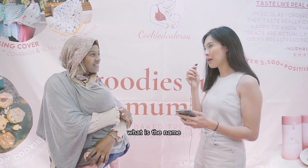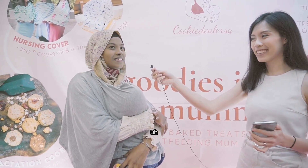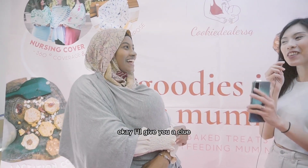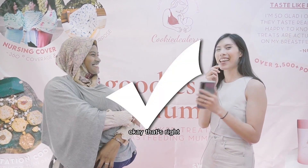What is the name of the first form of breast milk produced by mums? I'll give you a clue — it starts with C. Colostrum. Okay, that's right!